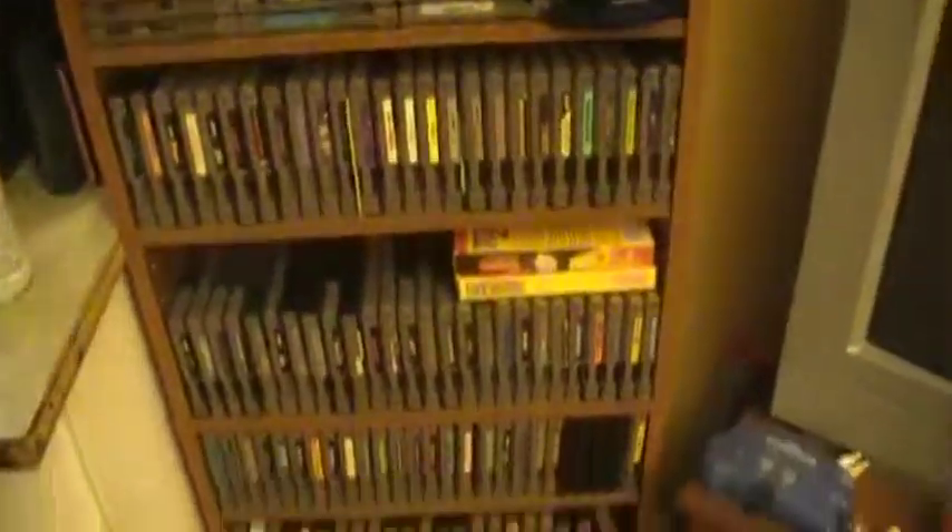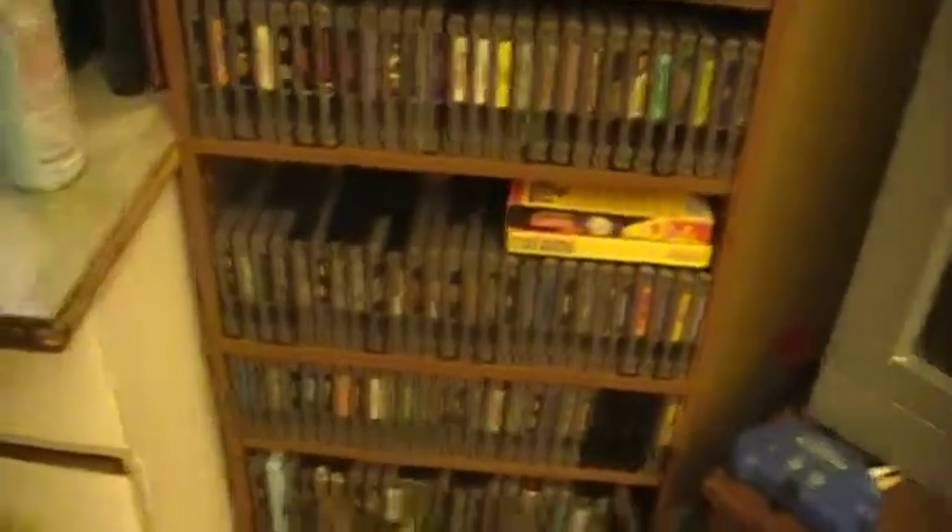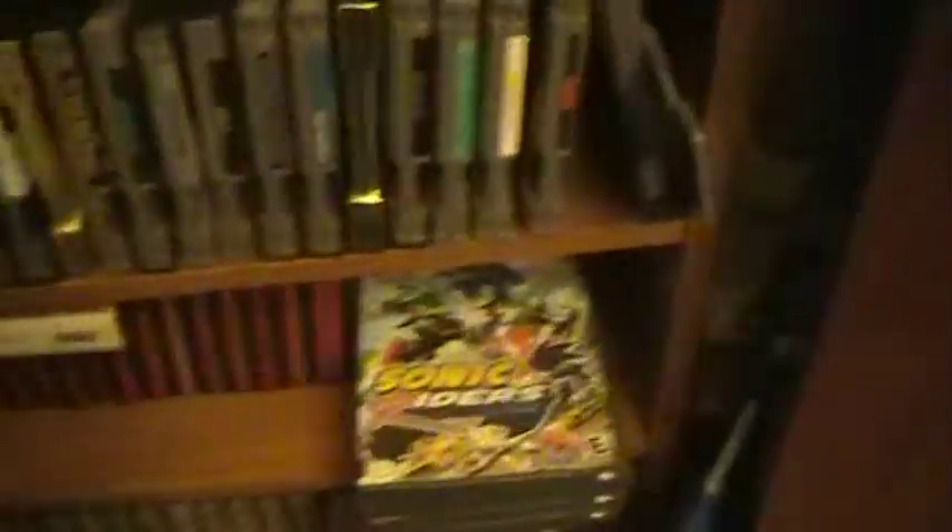Over here we have my NES games. I have quite a few NES games. I think NES might be the game system that I have the most games for. And a lot of these games I've never even played, because a lot of them are just weird. You can take a look through these — I'll give a brief look through them. As you can see, there are quite some odd titles in there.